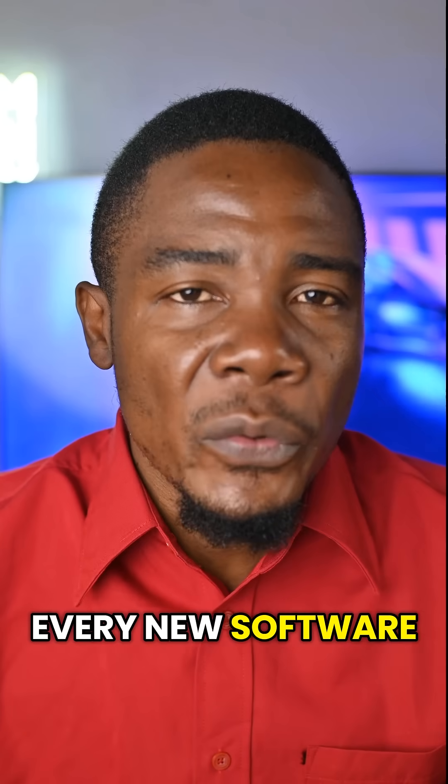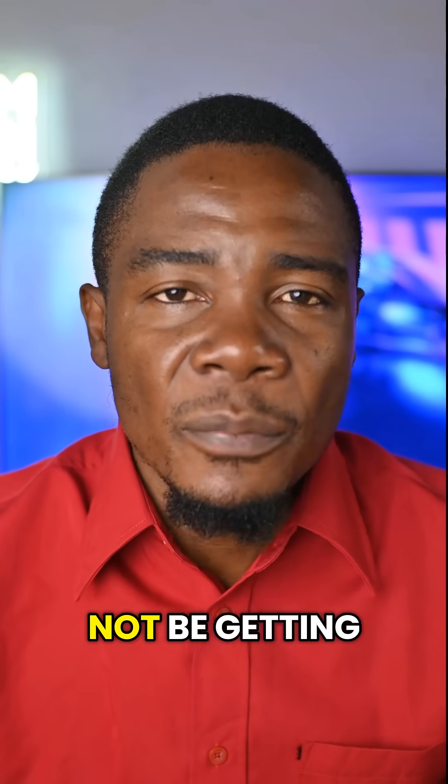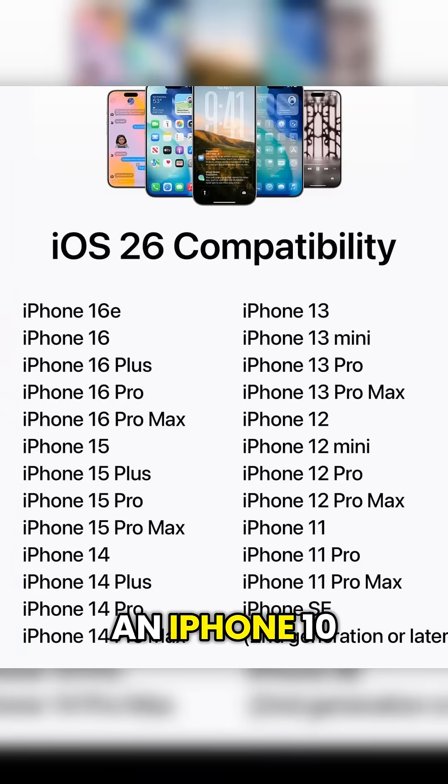Now as with every new software release, some iPhones will not be getting iOS 26. In this case, if you have an iPhone XR or below, you will not be getting iOS 26. And that's why...